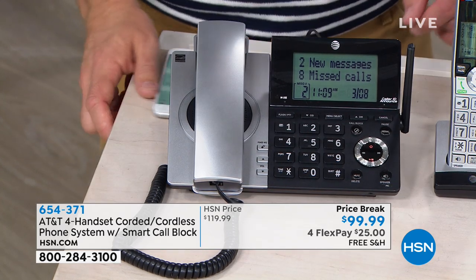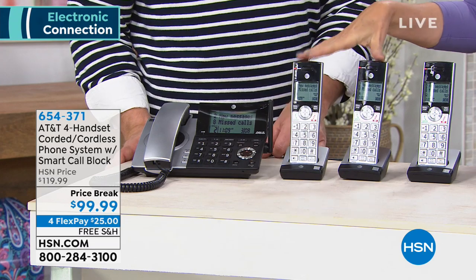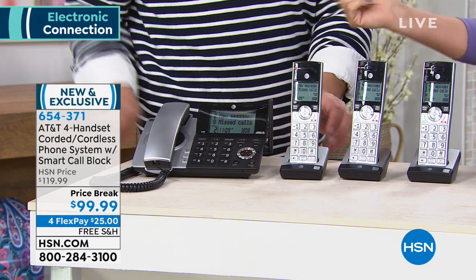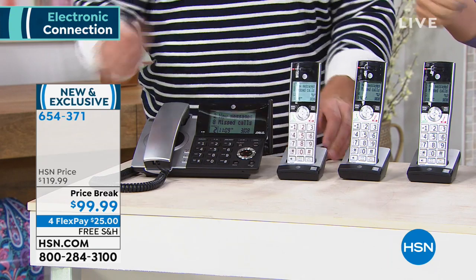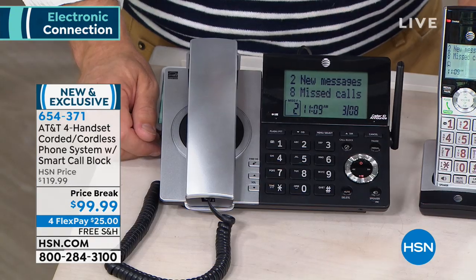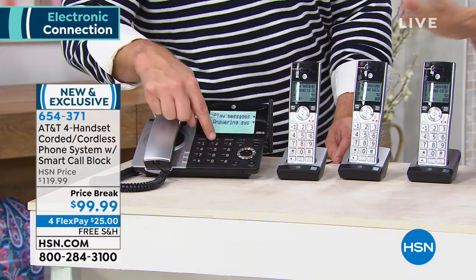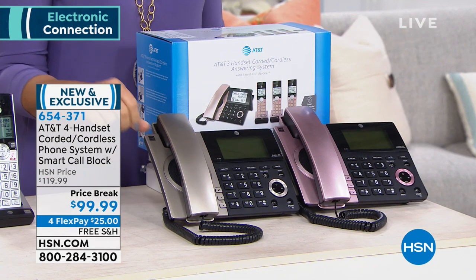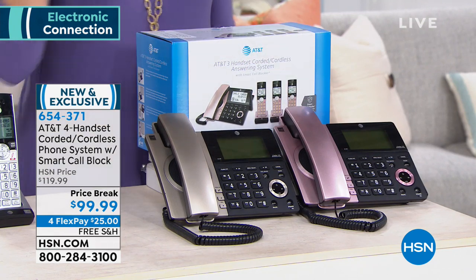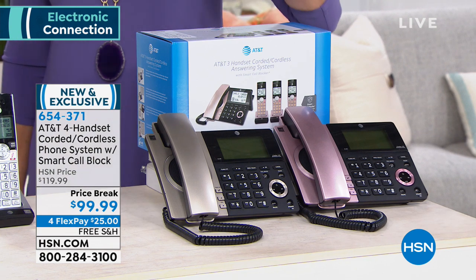We have the silver available. You get four handsets — these three right here only need to be plugged into the wall. You don't have to do any phone line connection for those; the base goes into your phone line and then also into an outlet because it's your main system. We have the silver available, we have the champagne gold — which currently is our bestseller — and then we have the rose gold as well.